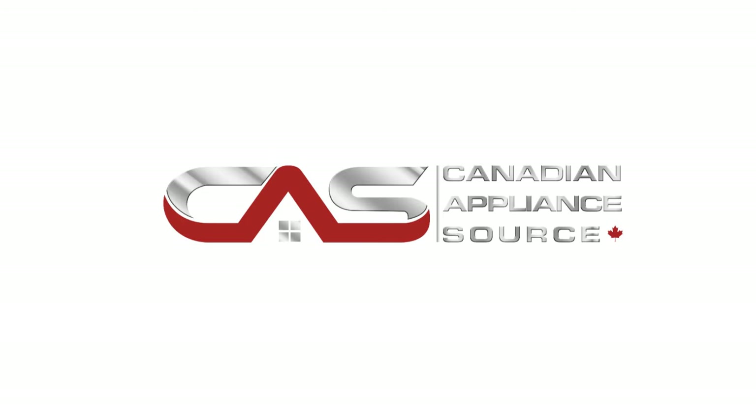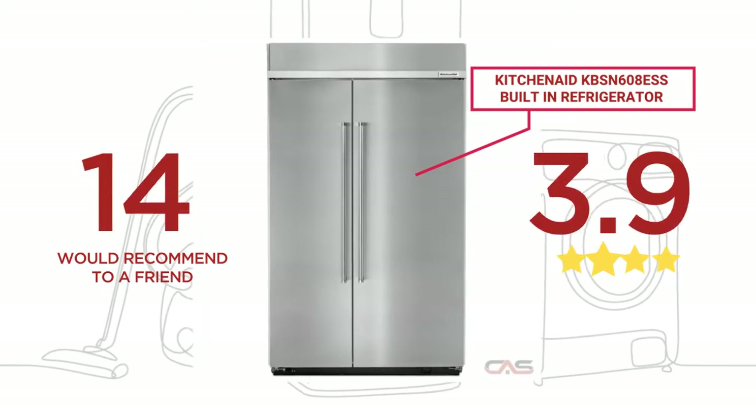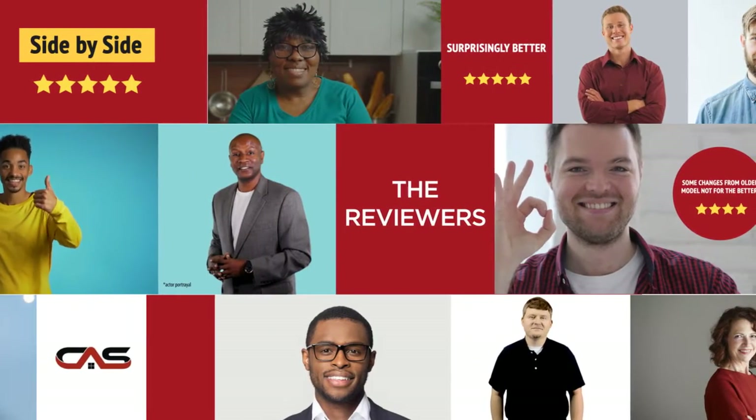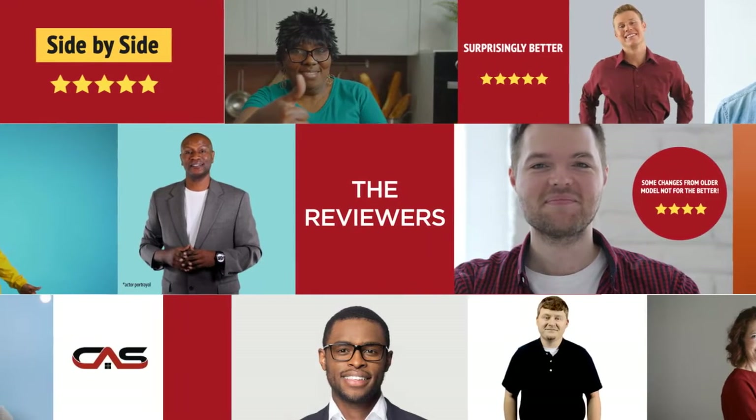Welcome to another product review from Canadian Appliance Source. This full-size refrigerator by KitchenAid has earned high scores from buyers. Real reviews from customers will help you choose the right appliance for you. This one got a 4.2 star rating.